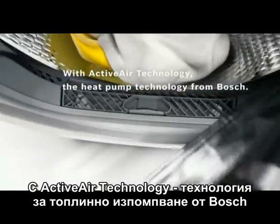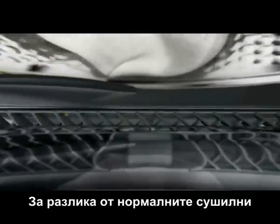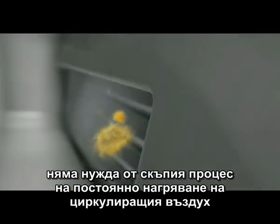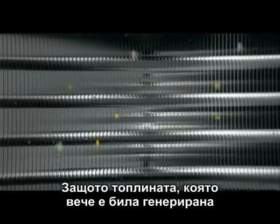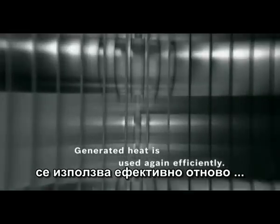With ActiveAir technology — the heat pump technology from Bosch. Unlike conventional dryers, there's no need for the expensive process of constantly heating up the circulating air. Because the heat that has already been generated is efficiently used again and again.